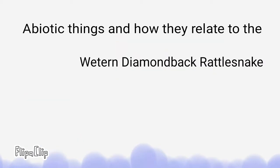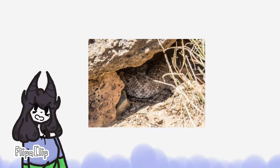Western Diamondback Rattlesnakes are commonly found in deserts, hillsides, grasslands, and even some forests. The rocks found in their biome help cool off the snake when the weather gets too hot and provide shelter. The sand in the desert biome gives the snakes a little bit of camouflage, and when the snake moves on the sand, it is almost silent, giving it the opportunity to sneak up on its prey.